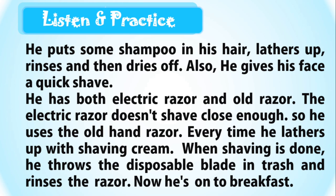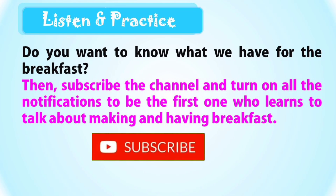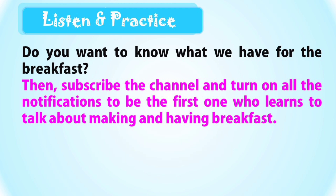Now he is on to breakfast. Do you want to know what we have for breakfast? Then subscribe to the channel and turn on all the notifications to be the first one who learns to talk about making and having breakfast. See you then.